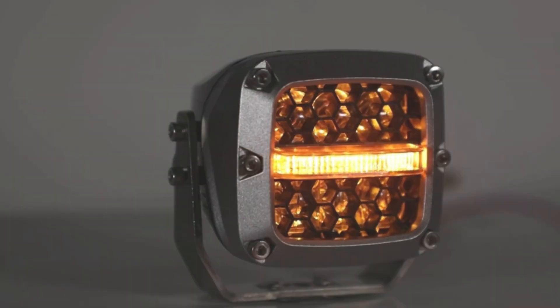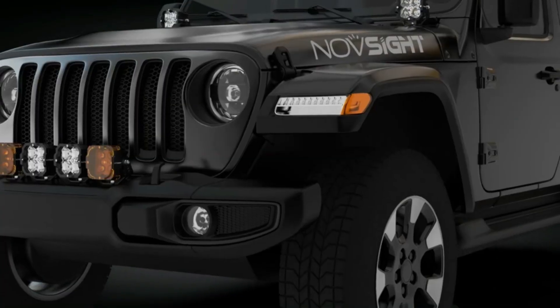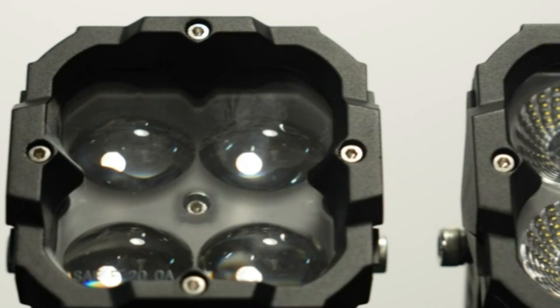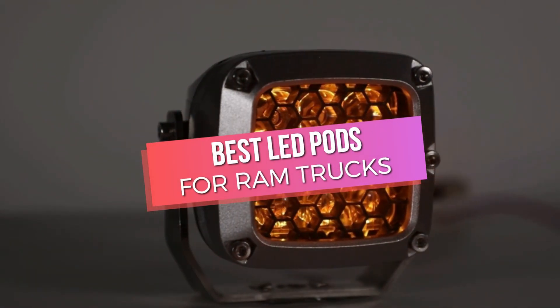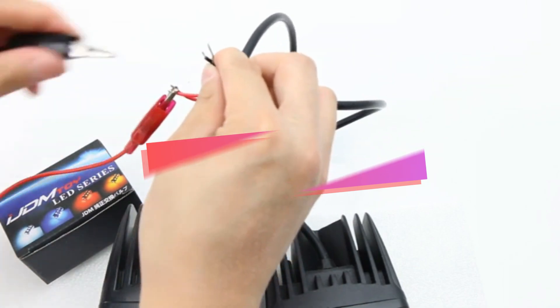LED pod lights have become a popular upgrade for Ram truck owners seeking enhanced visibility and style. These compact, powerful lights offer versatility for various applications, from off-road adventures to work sites. The best LED pods for Ram trucks combine durability, brightness, and ease of installation.